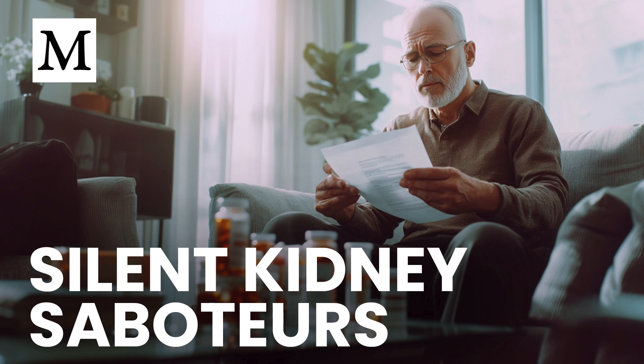Hello and welcome to Dr. Mercola's Cellular Wisdom. I'm Ethan Foster, and in the next few minutes you'll discover which medications strain your kidneys, why damage surfaces late, and the exact steps you can take to stay protected.